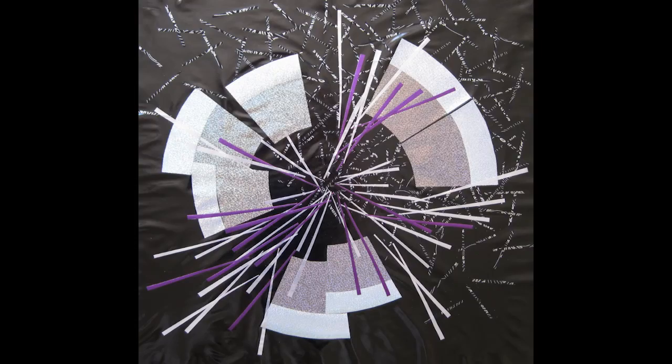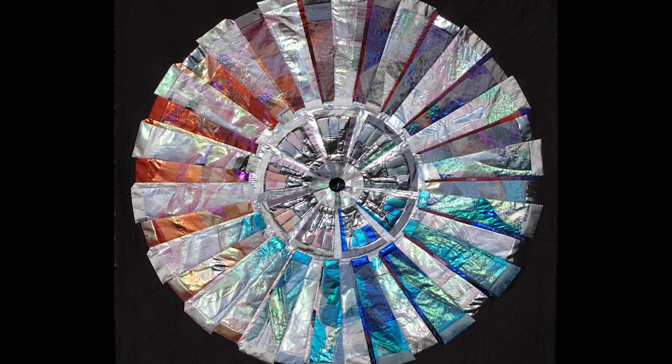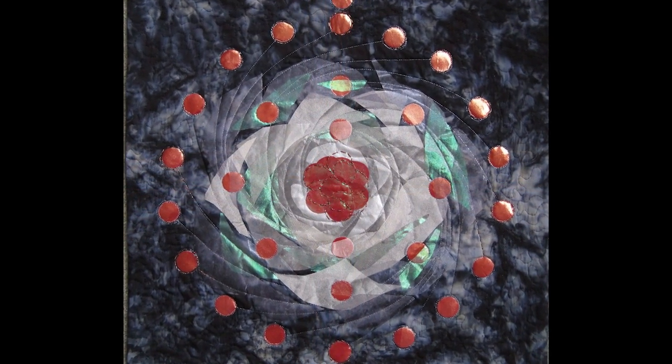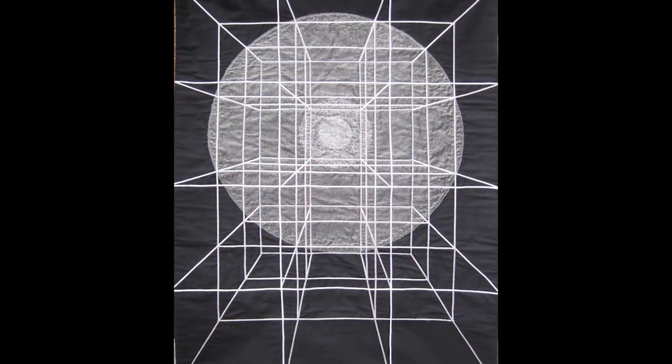A large what? Large Hadron Collider. What is that? This is a machine that the physicists have been putting together over a number of years to split atoms. So these are all atom splitters. Yes, all based on what the machine is about and what the physicists are trying to find out.